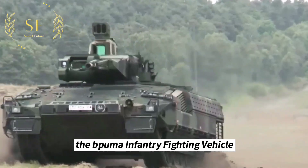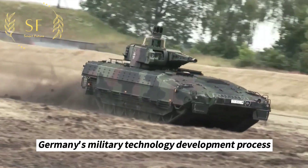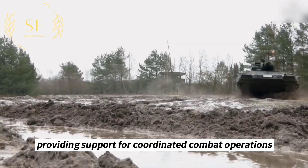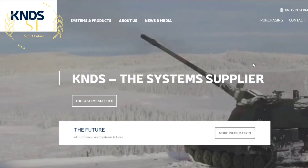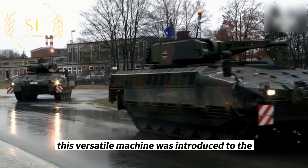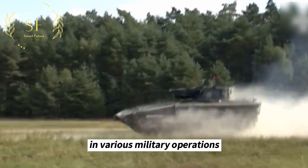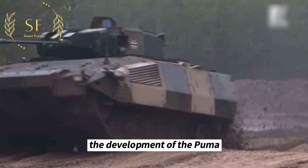The Puma infantry fighting vehicle is a vital component of Germany's military technology development. This vehicle is designed to be a crucial companion to the main battle tanks, providing support for coordinated combat operations. Manufactured by Krauss-Maffei Wegmann and Rheinmetall, this versatile machine was introduced to the German military in 2010 and has since become a potent and reliable tool in various military operations.